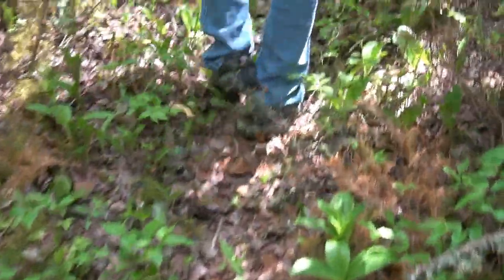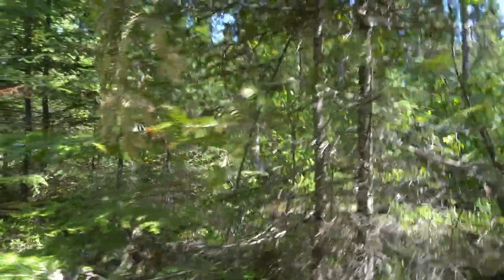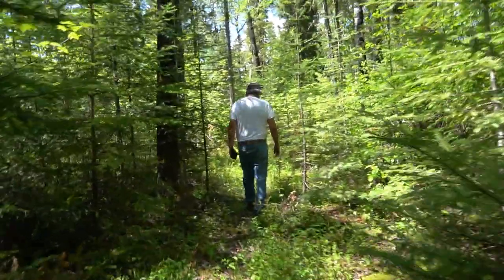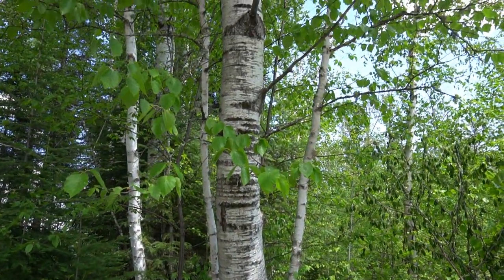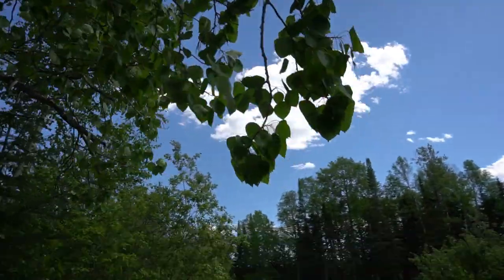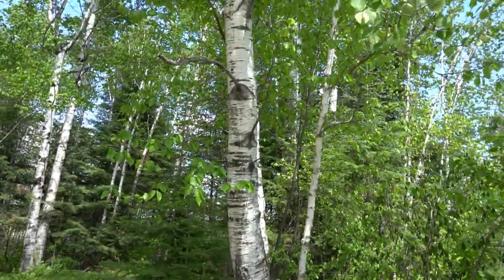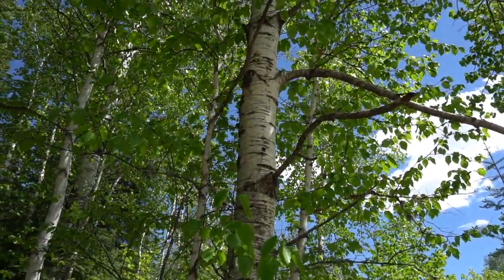Tom wasn't done with us yet. We continued on in search of yet a different species of poplar. There's the white poplar — that's the white poplar. The leaves are over here. And this is the black poplar. This one's more white looking, not so dark or rough. That's cool.